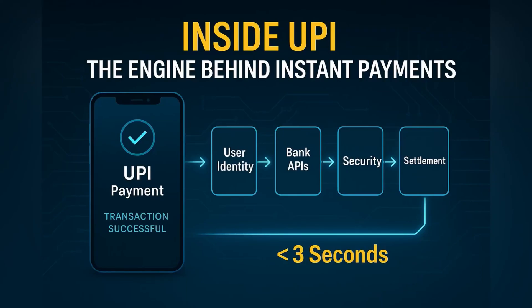When you send money using UPI, the transaction seems to complete in just seconds, no matter the time, no matter the bank. But this speed isn't magic. It's powered by a carefully engineered backend system that handles everything from identity, routing, settlement, and fraud prevention, all in real time.